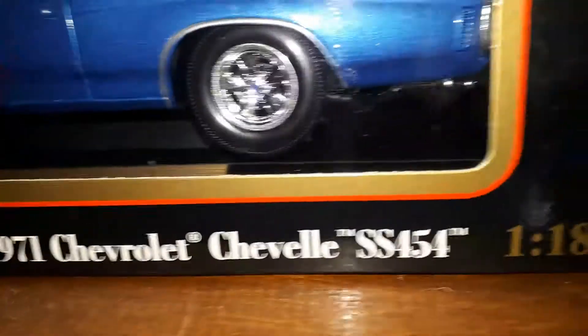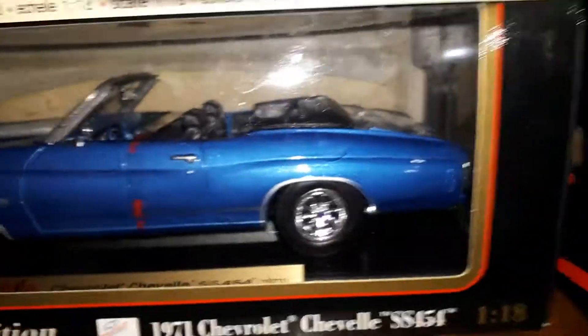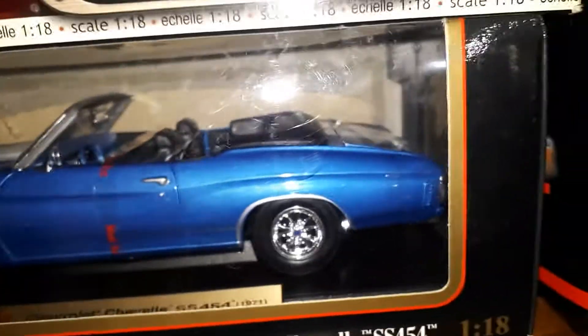And then we'll go down to the '71. I do love my convertibles — you can tell a lot of my cars are convertibles. There are some that are not, but you'll see as we go on. I do pick up certain convertible cars because I really do love them.